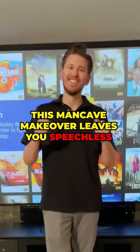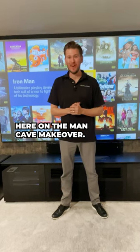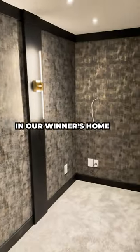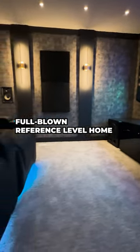What is up, Dream Media family? This is Zach, and I am out here on the Man Cave Makeover. Moving right along, we have been working very hard on transforming a spare bedroom in our winter's home into an amazing, full-blown reference-level home theater.